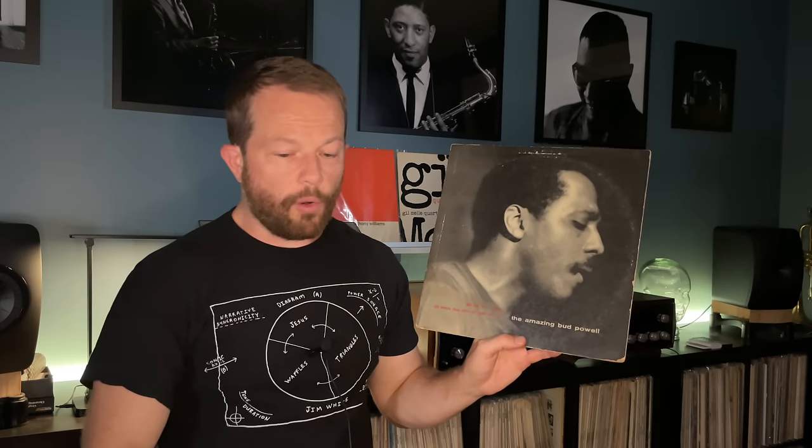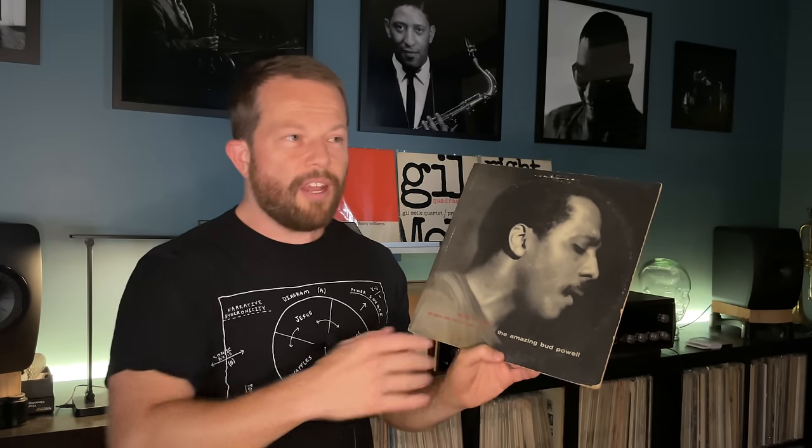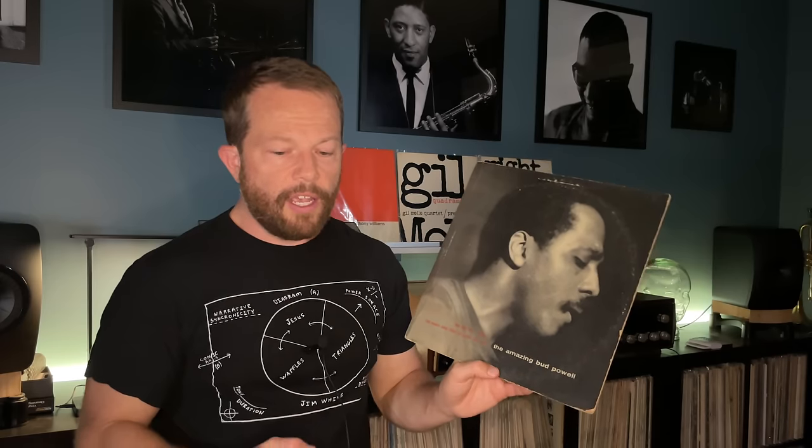There's another session from May 1951, also at WOR Studios, with just Curly Russell and Max Roach accompanying Bud Powell in trio format. Rudy Van Gelder did remaster these but didn't record them. If you're looking to find this, there were some recent releases including the 75th Anniversary Series in 2014, but nothing else really since the 80s.